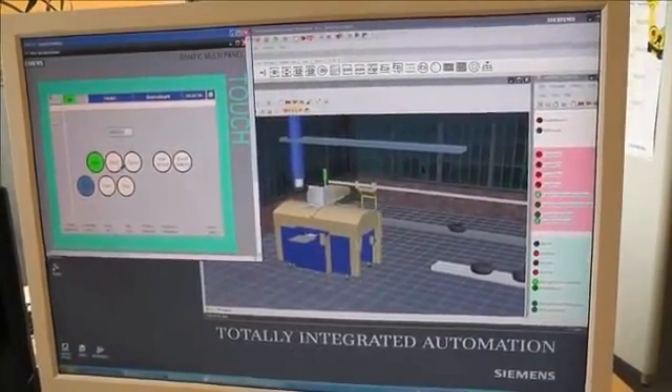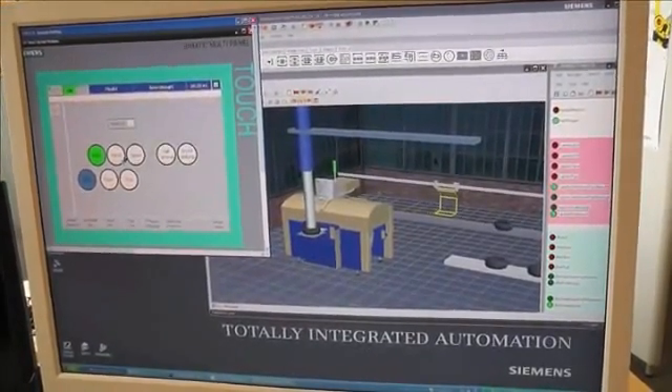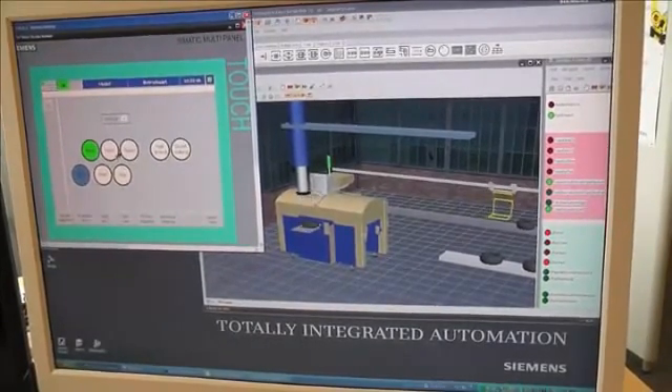Training on a virtually commissioned system can occur before the real system exists, and there is no impact on currently running production and no risk of damaging your production system equipment.